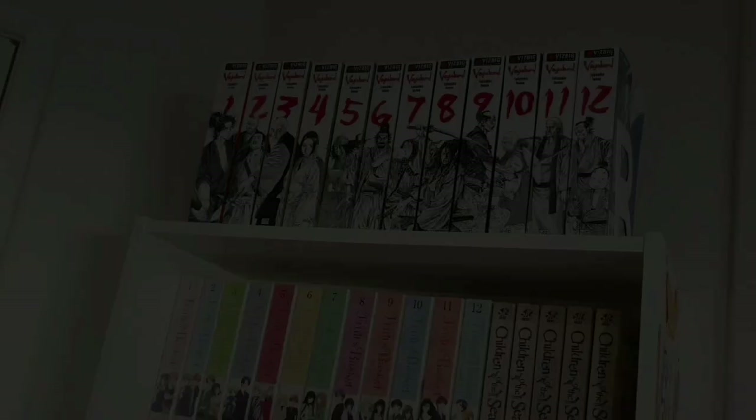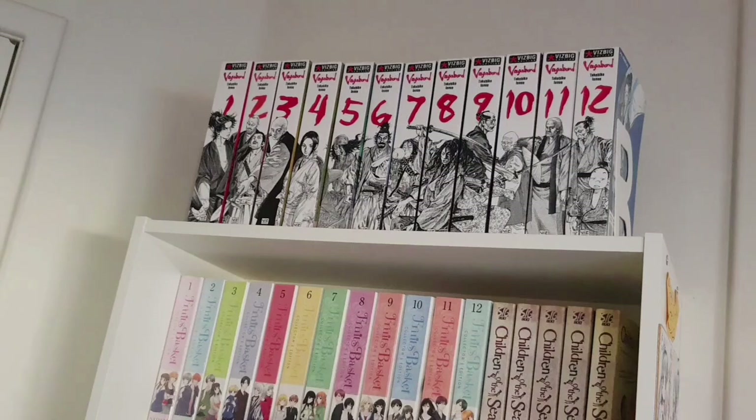For the last bookcase in the main collection room we have Vagabond volumes one to twelve in the VizBig collections. I still need volume thirty-seven which is the only volume not collected in these VizBigs since the series has been on hiatus forever, but I really like these particular books — the spine art is so nice.